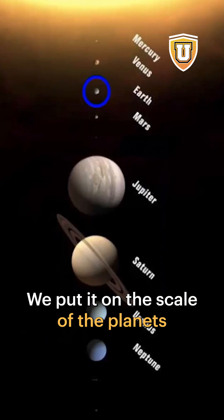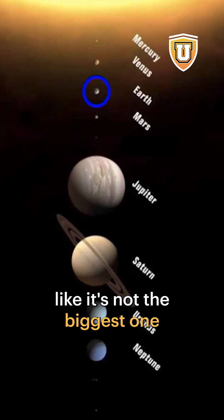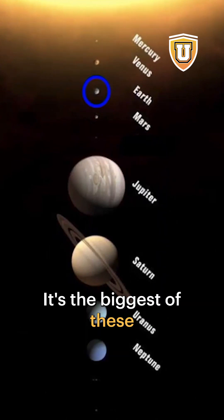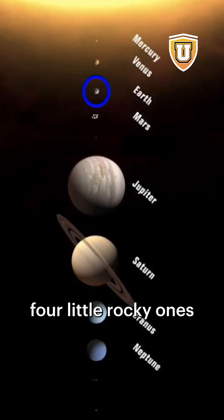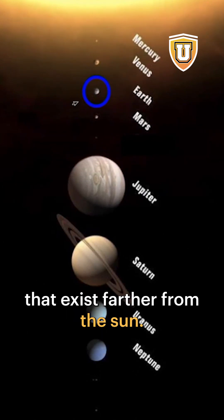We put it on the scale of the planets of our solar system — it's like number five. It's not the biggest one by any means. It's the biggest of these four little rocky ones that exist close to the sun, but it's much smaller than the four bigger ones that exist farther from the sun.